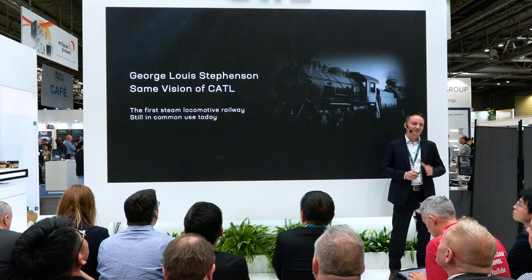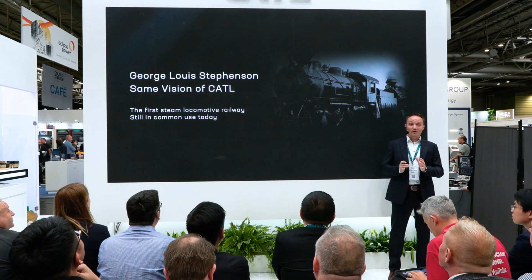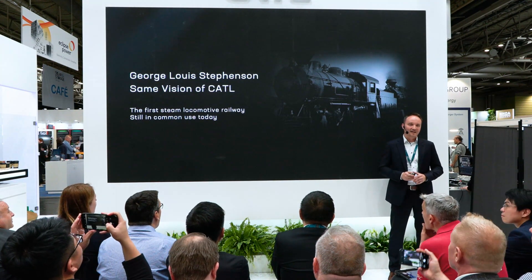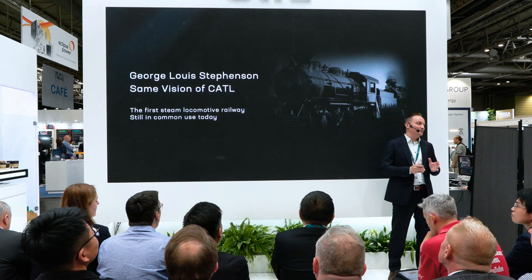200 years ago, George Stephenson from the north of England famously invented the first steam locomotive railway, the Stockton and Darlington Railway. It quickly expanded around the world due to its great practicality and efficiency, and it is still in common use today. At CATL, we embrace Stevenson's vision to create the next generation of products, aiming to design them with incredible usability and adaptability — like the railways — and hoping to see them implemented globally.